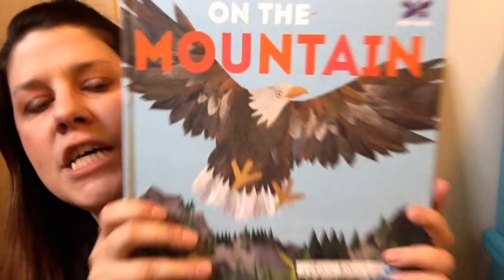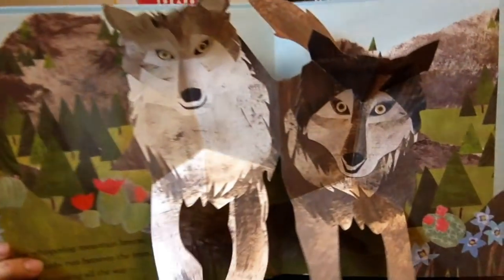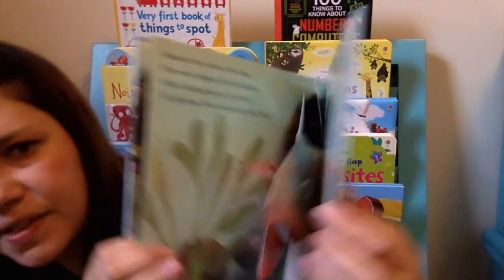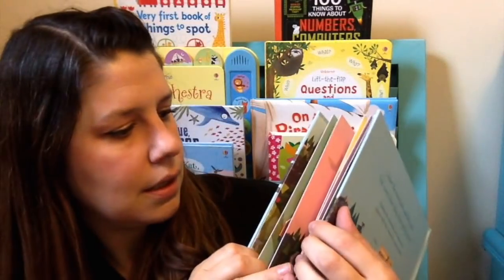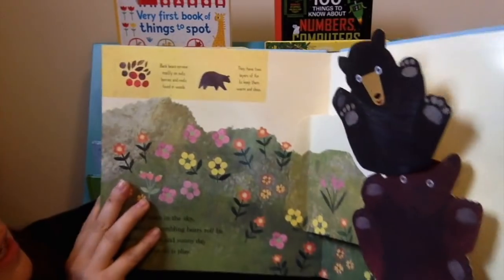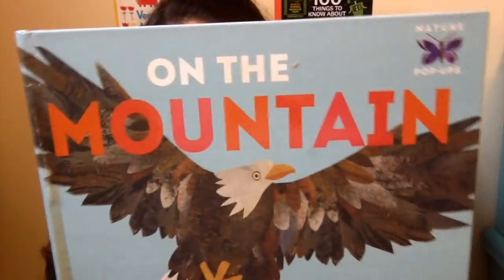Next I want to show you one of our really cool new nature pop-ups. This one is On the Mountain — we also have a Savannah version. These pop-ups are so pretty. They also have some moving parts, which I think is really neat. Great for learning. I love this tumbling bear one — super cute. Learning all about different animals that live on the mountain. This one is the On the Mountain pop-up book.